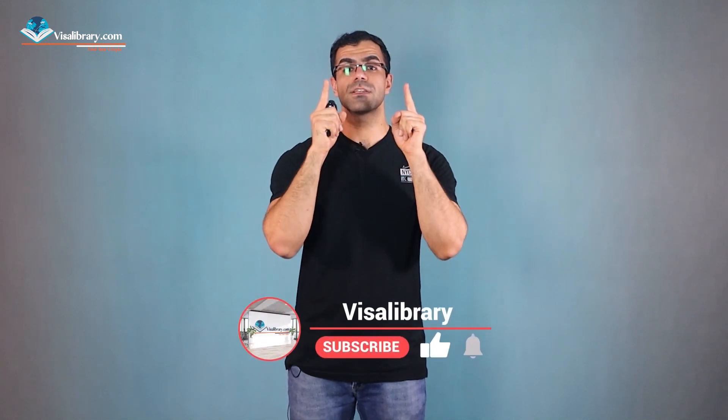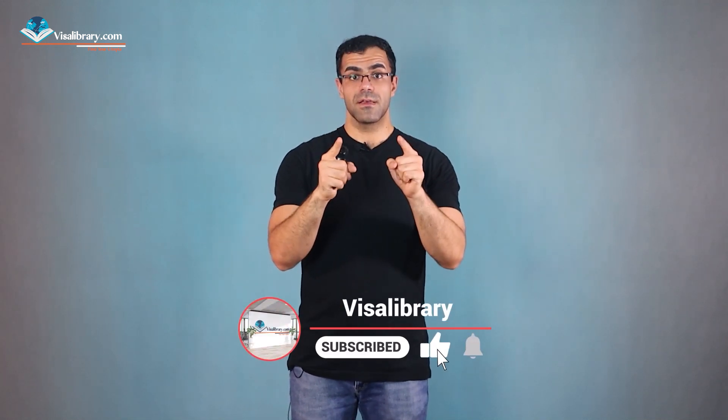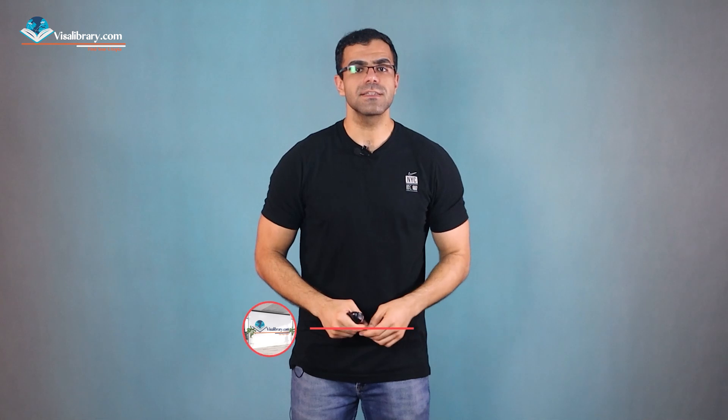Hey everyone, welcome back to the Visa Library. I'm Max and today we're diving into the exciting process of immigrating to New Zealand as an anesthetist. If you're considering making a move to this beautiful country, you've come to the perfect place. Hit that subscribe button and join our community — we release new content three times a week, so be sure to subscribe.